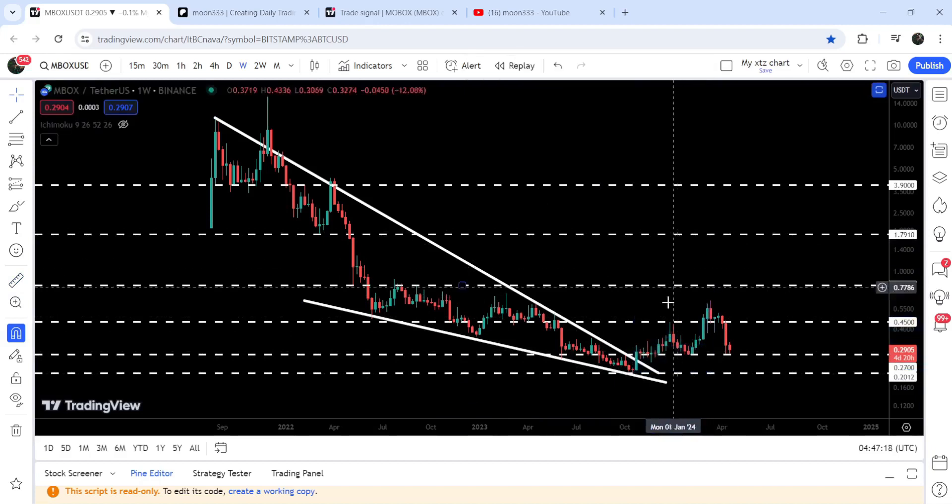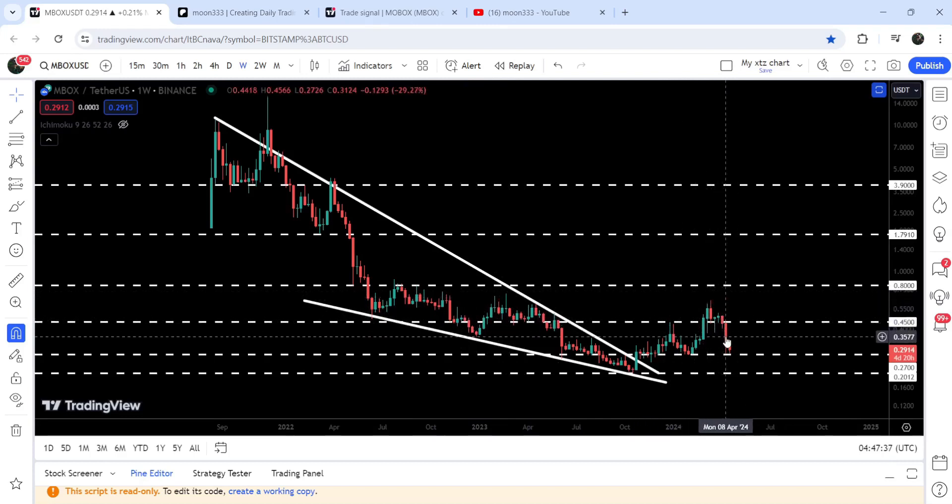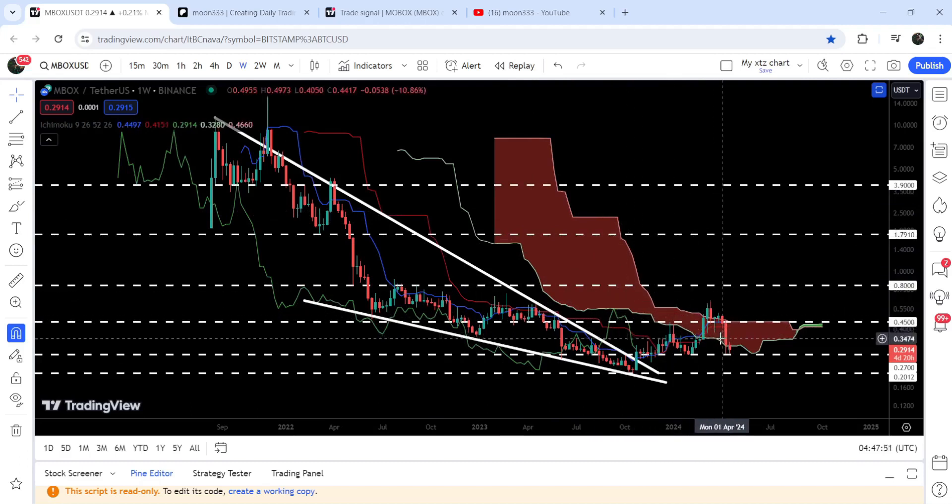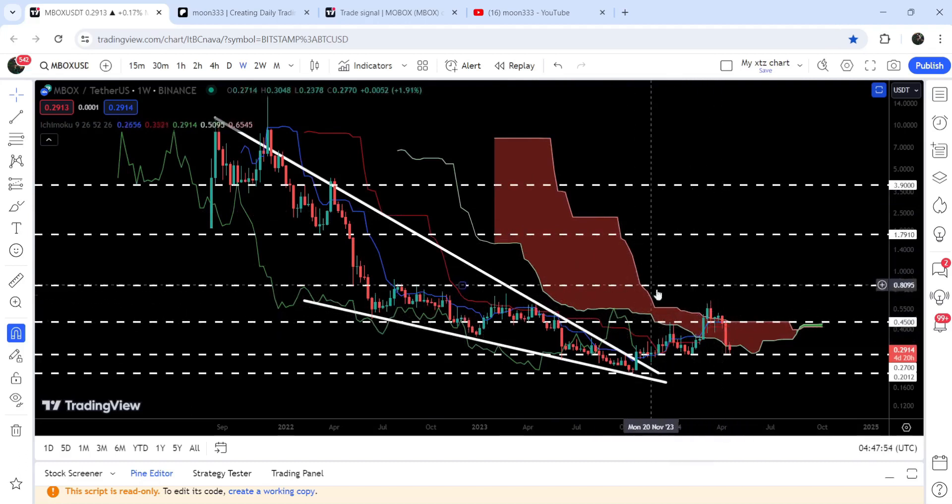For a few weeks it also broke out the very long-term resistance of 45 cents, which was previously working as a support and resistance multiple times. Now we have broken back down below it, so if the price reverses back up, it can again act as a strong resistance. At the same time, MBOX was also trying to break out the huge resistance of the Ichimoku Base Cloud — for a while it moved above the upper bands, but right now we have broken down the lower bands of the Ichimoku Base Cloud and it is now testing this long-term support of 27 cents.